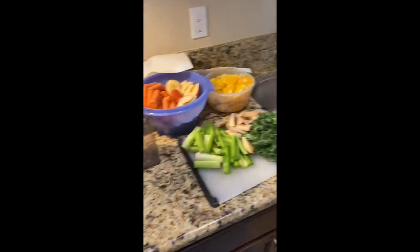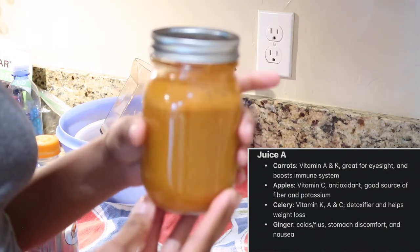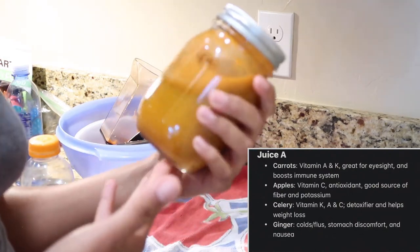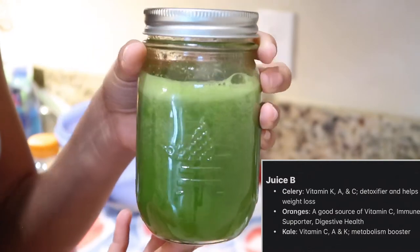Juice A has carrots, apples, celery, and ginger. Juice B is my favorite out of the three combinations, which has celery, oranges, and kale.